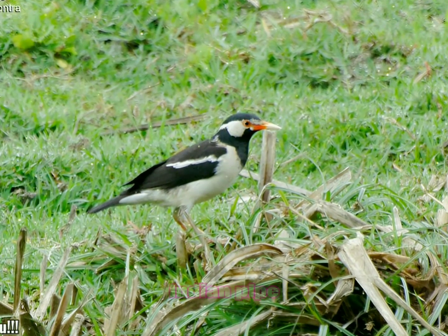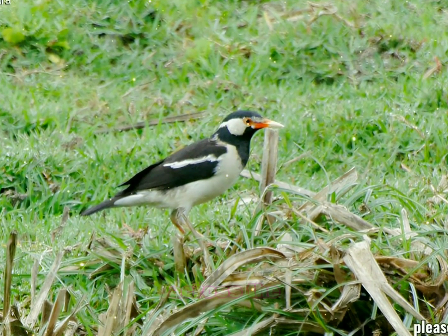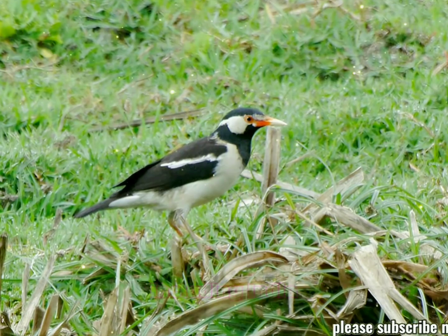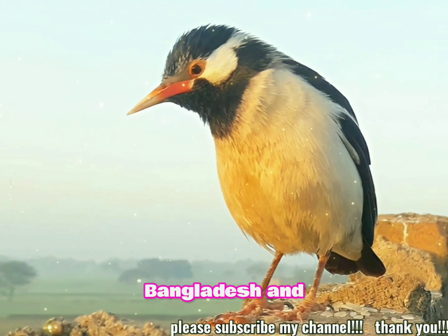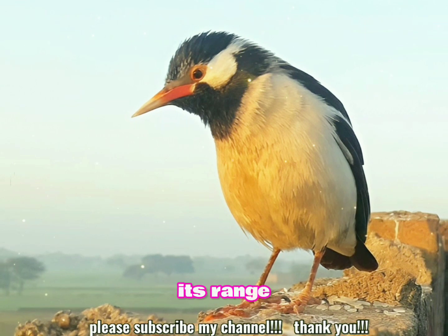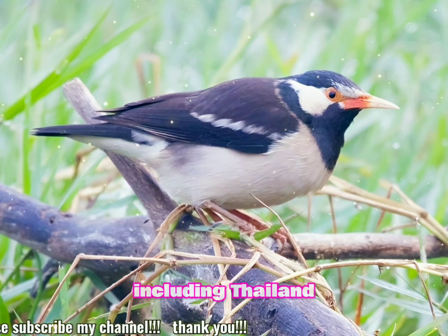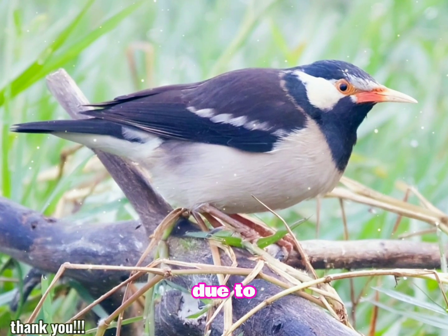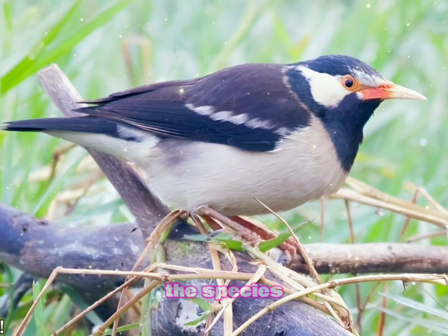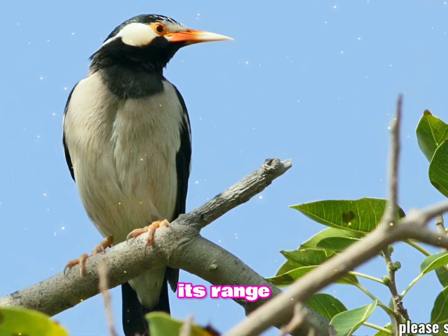The Indian Pied Myna is widespread across the Indian subcontinent, including India, Pakistan, Bangladesh, and Nepal. Its range extends into Southeast Asia, including Thailand, Myanmar, and parts of Indonesia. Due to its adaptability, the species has expanded its range in some areas.